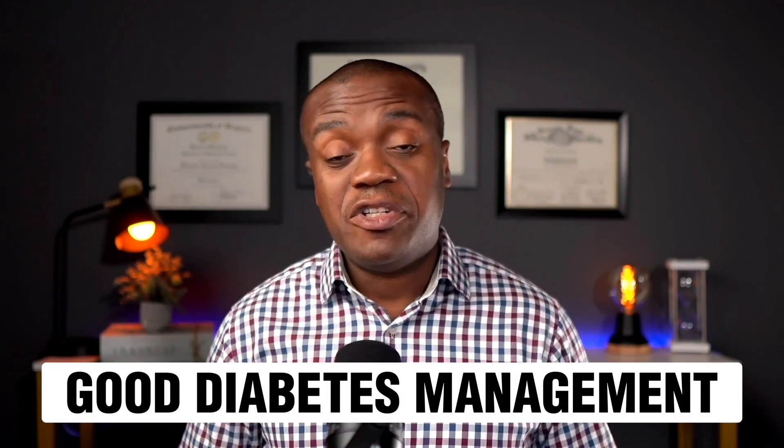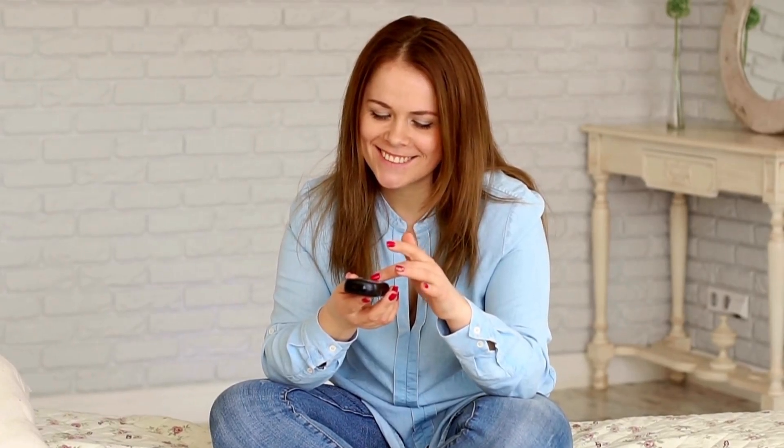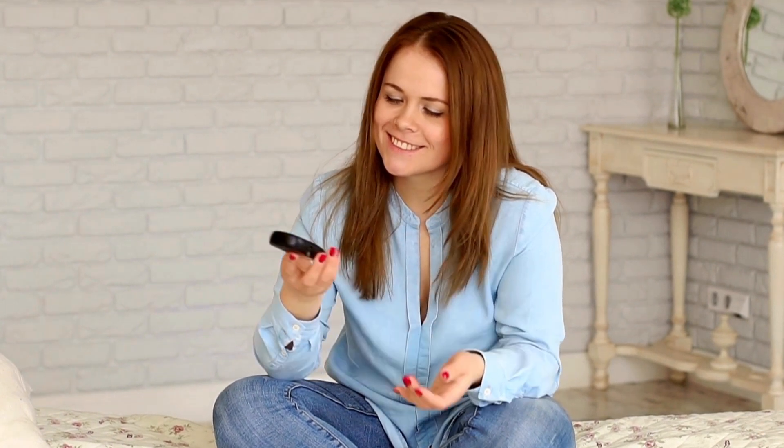The first good thing about Ozempic is good diabetes management, or good blood sugar management. There is no denying that Ozempic is one of the better medications out there for helping people manage their type 2 diabetes. Ozempic has been shown in both study data and real-life experience to be very effective at reducing A1c levels. In one study lasting 30 weeks, Ozempic at 0.5 mg or 1 mg weekly reduced A1c by 1.4% and 1.6% respectively, versus 0.1% on a placebo.